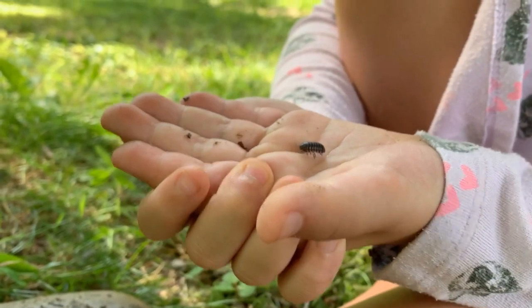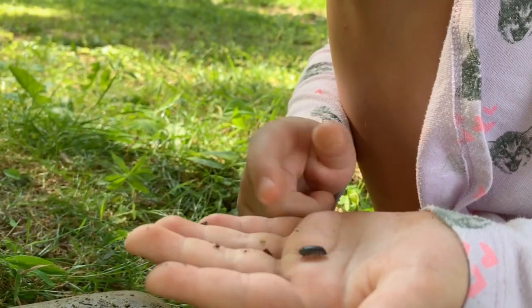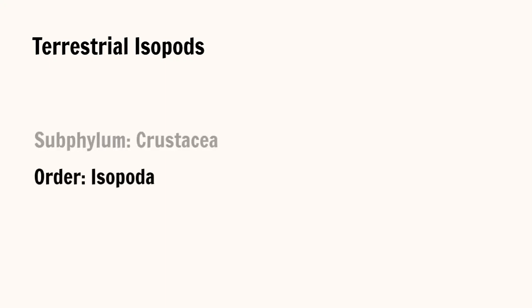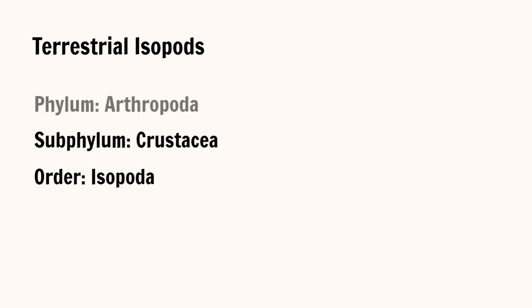These amazing little creatures are often misidentified as insects, but they are not insects at all. In fact, roly-polies are terrestrial isopods, an order of the sub-phylum Crustacea. Insects and crustaceans both belong to the phylum Arthropoda.